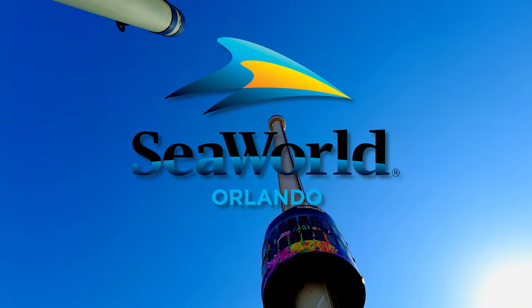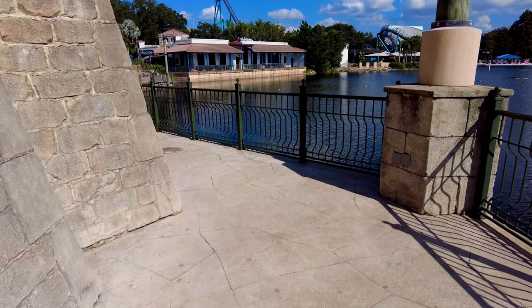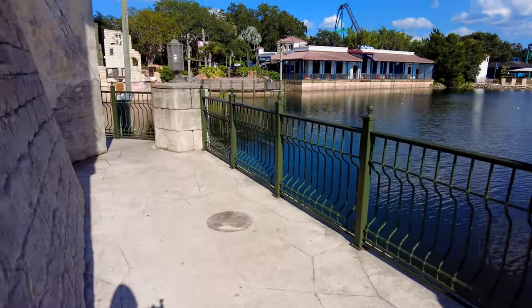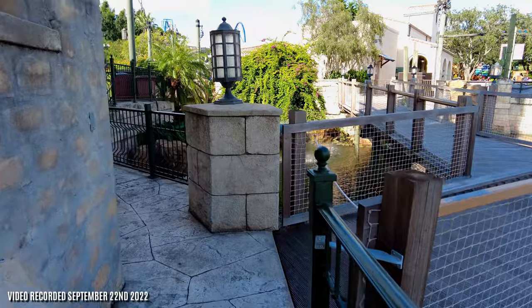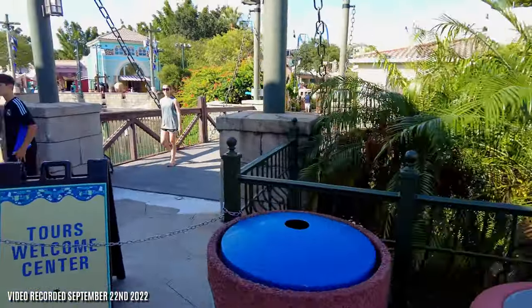The SeaWorld SkyTower is an observation tower located at SeaWorld Orlando. I've visited SeaWorld Orlando many times over the years, but on my last visit I decided it was finally time to experience the SkyTower.